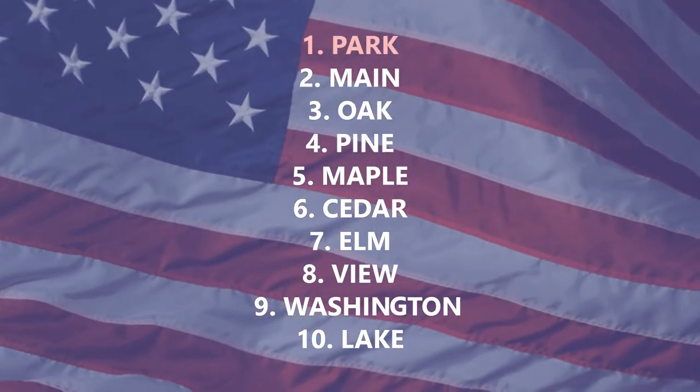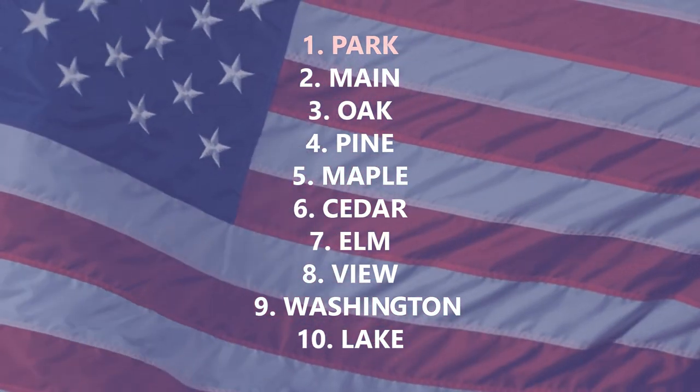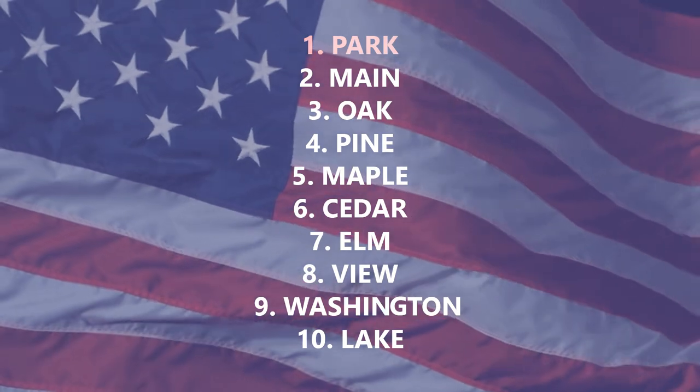But what if we took away America's numbered streets? What would its top 10 be made of then? The answer is: Lake, Washington, View, Elm, Cedar, Maple, Pine, Oak, Main in at number 2, and Park. In this case, just like with Britain, we have a historical figure in the name of Washington — backing up my observation that a lot of streets in this country are in fact named for US presidents. But the big revelation is that America really likes to name its streets after trees. And I can only think that's because the word 'street' includes the word 'tree' — or because trees are everywhere.